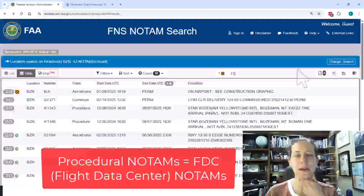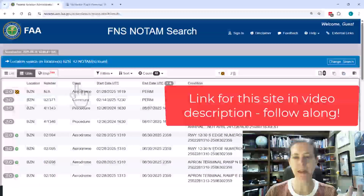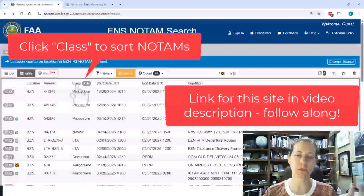So I've gone on the FAA NOTAM search — I'll put a link in the video description so you can follow along if you'd like to. When I pull up that search, I'm going to sort it by clicking class, and we'll sort it so all my procedural NOTAMs are at the top.